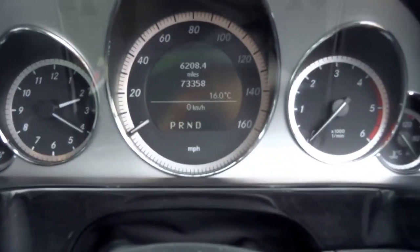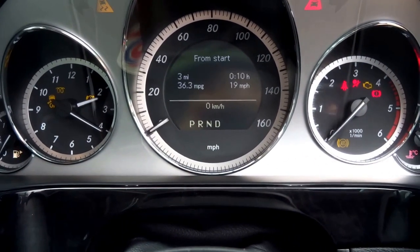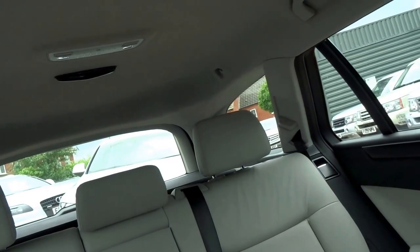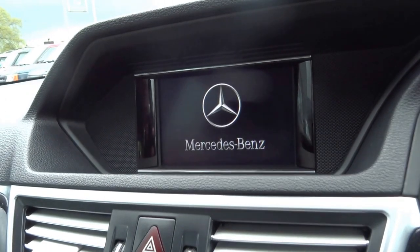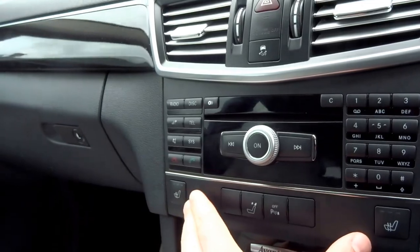As you can see from the display, there are 73,358 miles on the clock. This car is nicely specced — it's got the Parktronic system with sensors at the front and back of the car, radar readouts, and an infotainment system with radio AM/FM and CD player.